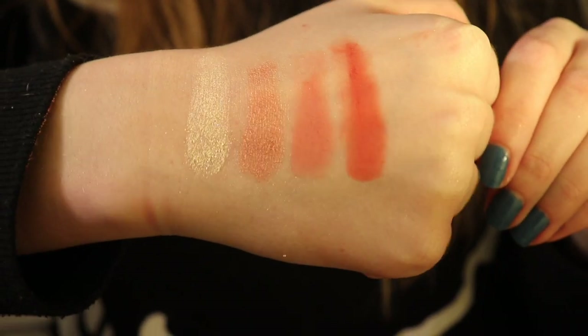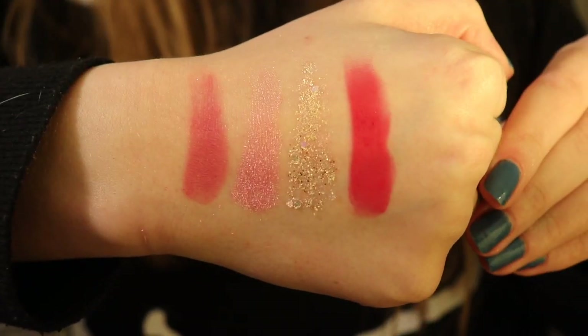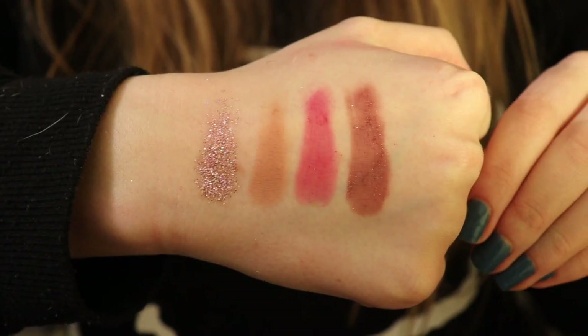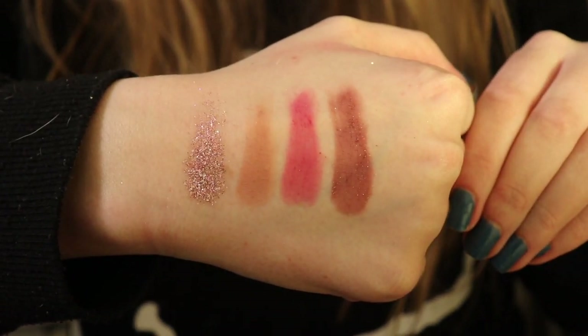The first row is You're a Catch, Over It, Woke, and Making Move. The second row is Fair Play, Winged, Get Lost, and Glider. The third row is Over Packed, Labyrinth, Skipper, and Bloomin'. So pretty!